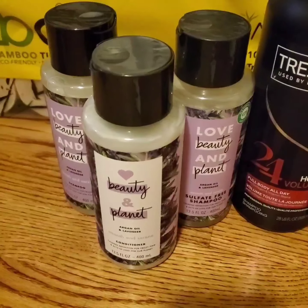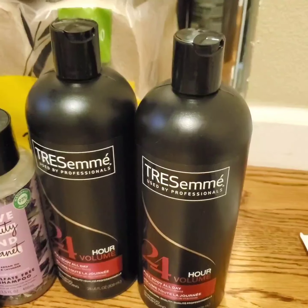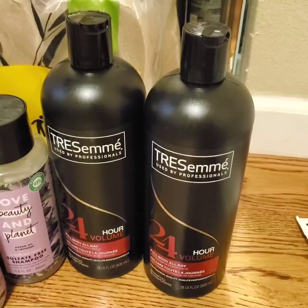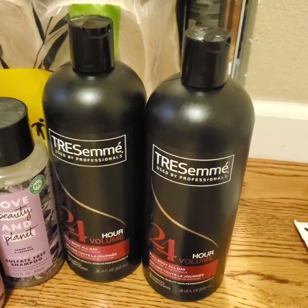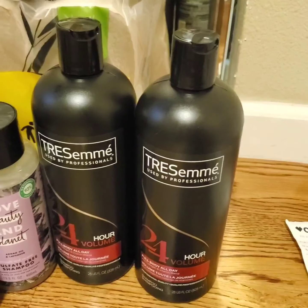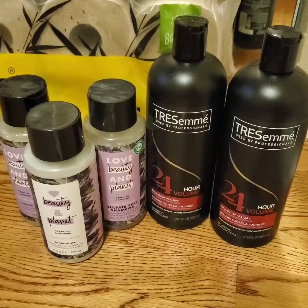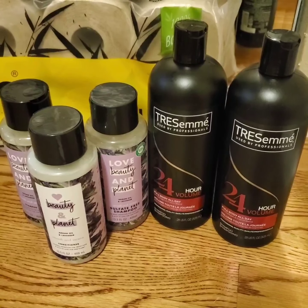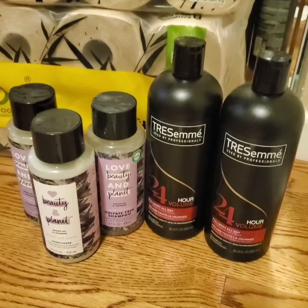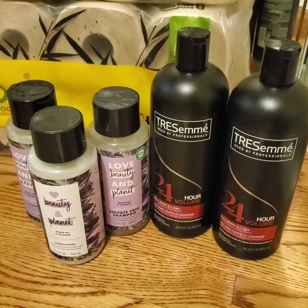I got 10 extra bucks for doing the Love, Beauty and Planet deal and 2 extra bucks for buying 2 Trasimé shampoo. There's also an Ibotta rebate for the Trasimé shampoo — limit of 3, $1.50 rebate for each bottle. So I got $3 back from Ibotta. And because of the Beauty Box program and spending over $30 on this item, CBS is going to issue a $3 Beauty Box to my account in 48 hours. After the Ibotta and the Beauty Box rebate, the final cost is $4.69.